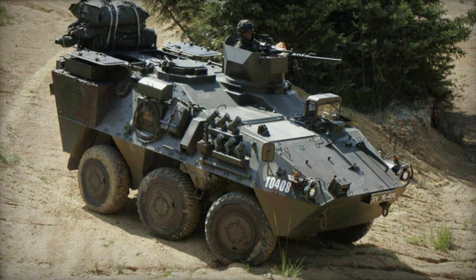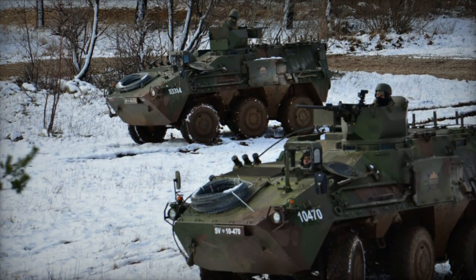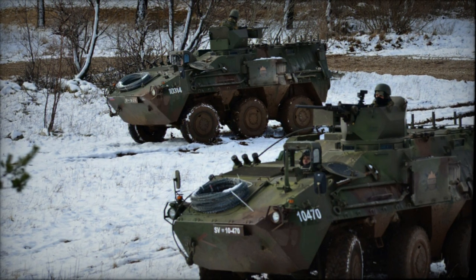Moreover, the Pandur 2 represents an enhanced armored personnel carrier, available in both 6x6 and 8x8 configurations.